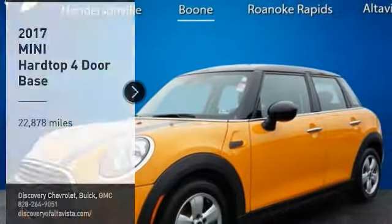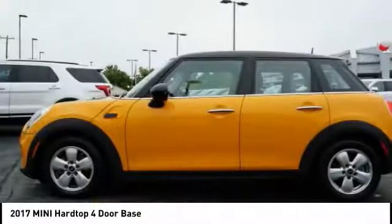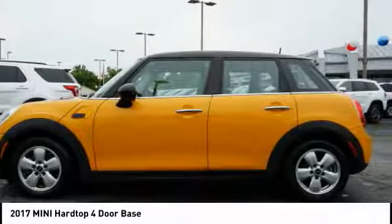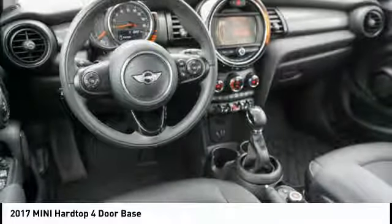We are pleased to show you the 2017 Mini Hardtop 4-Door. The Mini Hardtop 4-Door comes with agile handling and quick, precise steering that makes the Mini Hardtop 4-Door lots of fun to drive.